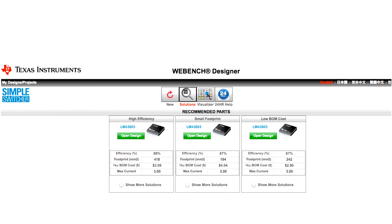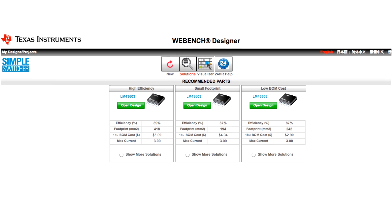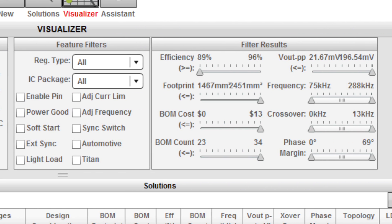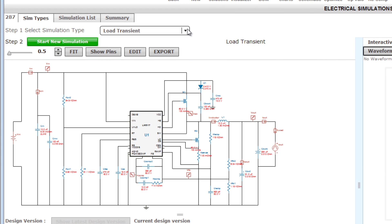And most importantly, all Simple Switcher devices are fully supported by TI's award-winning WebBench Power Designer online design tools, working hand-in-hand to simplify the device selection and design processes. The WebBench design environment is a unique and powerful software tool that delivers customized power designs in just seconds, helping you generate, optimize, and simulate designs that match your own specifications.